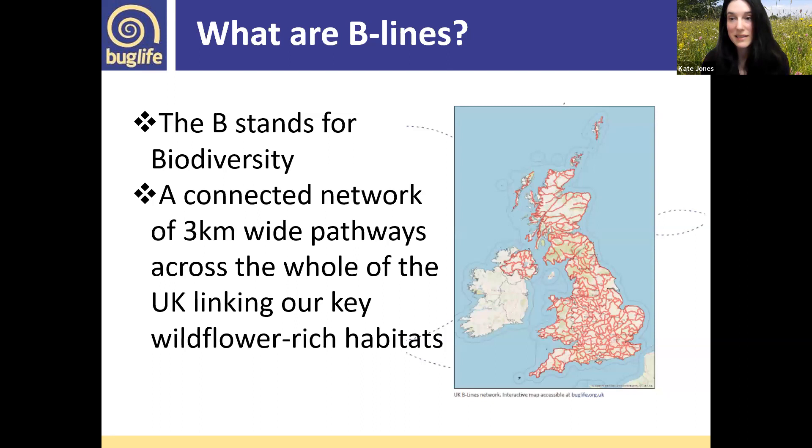We are working hard to stop invertebrate extinctions and achieve sustainable populations of invertebrates. B-Lines is our big ambitious project for habitat connectivity across the whole of the UK to help pollinators and other wildlife move. The B in B-Lines stands for biodiversity, because although we're talking about pollinators, this network is beneficial for all biodiversity.